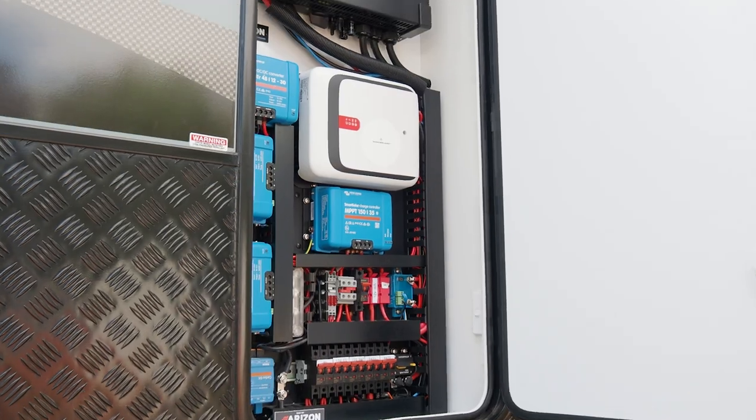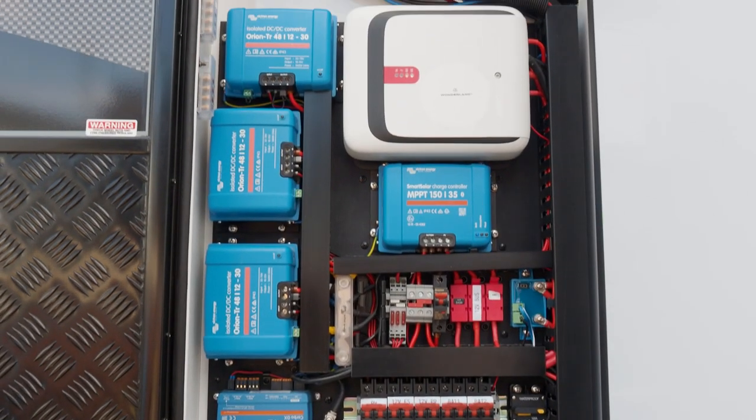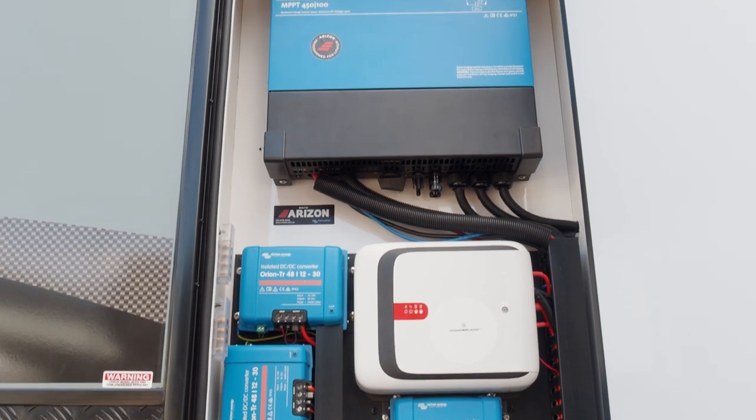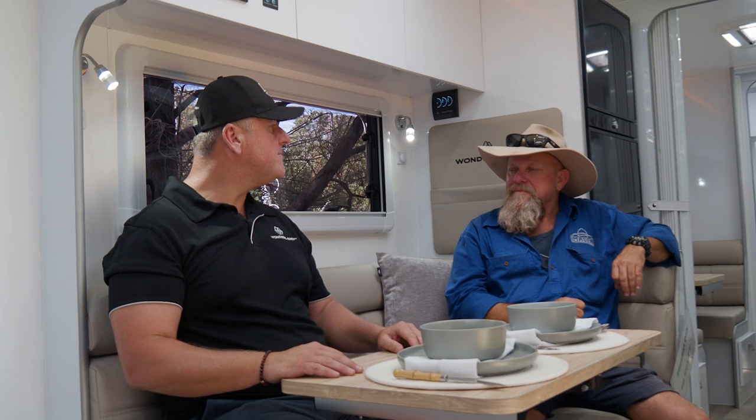Are you seeing a trend in what's being ordered? We offer so much in our range — from large electrical systems. We do Enerdrive, we do Victron, we do Redarc, and we even do the EcoFlow systems as well. Redarc released a new range to compete with the big boys this year, so watch that space. On the really big installations, that's typically been Enerdrive and Victron systems.